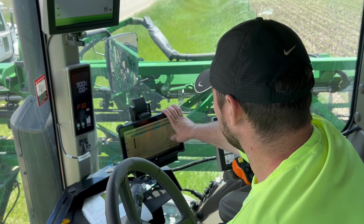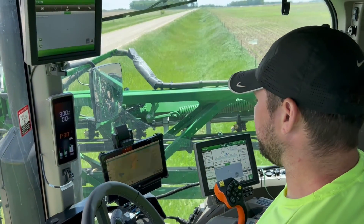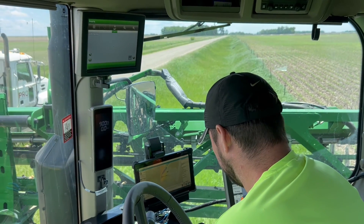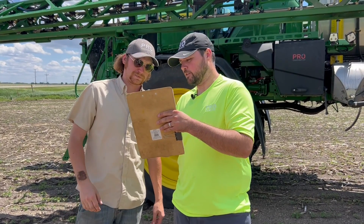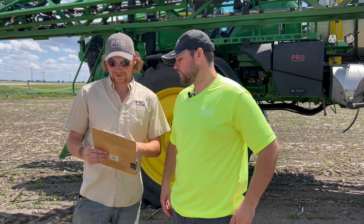My day-to-day, depending on the time of the year, typically involves me and a machine. In the off-season it's generally maintenance on all the agronomy and application equipment. During the season, my day-to-day is normally come in, get my sheets together, have my sprayer ready to go, and just try to get everything I've got to do done in the day.